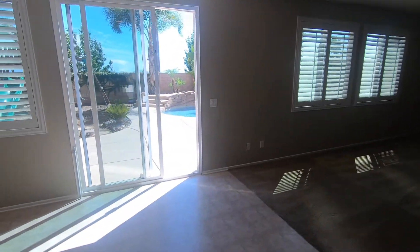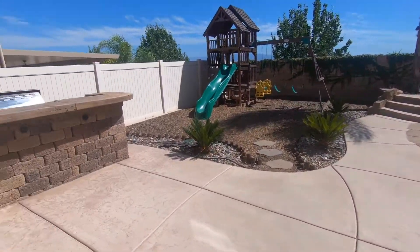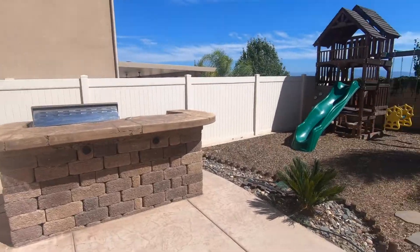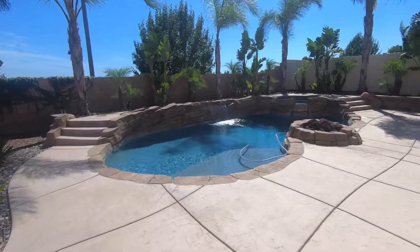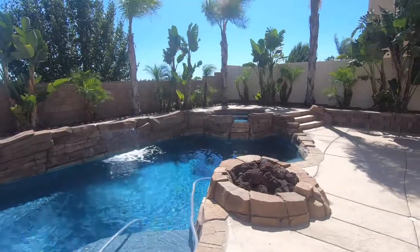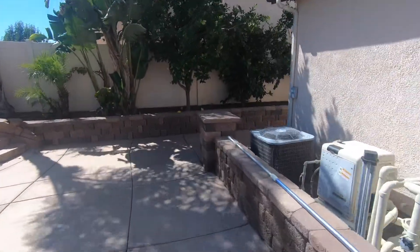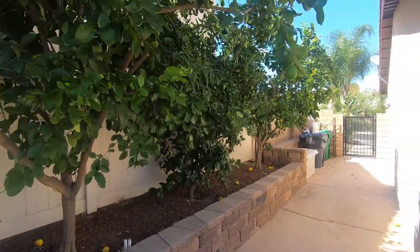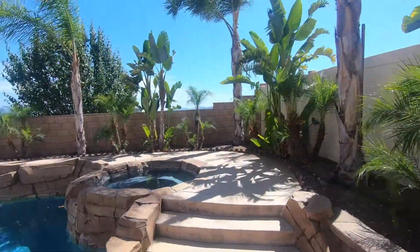Now we're going to head out and see the best part of this house — the backyard. Beautiful backyard: you've got a built-in barbecue with an island, a playground, and a pool with a fire pit. Look at this pool with a little waterfall going through it and a jacuzzi up there. Just a really well-designed backyard. There's a lemon tree right here and some other large fruit trees. Great backyard.